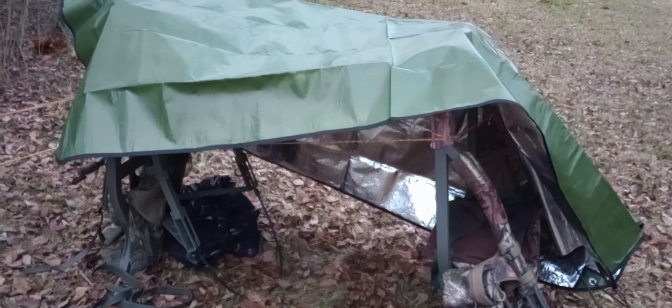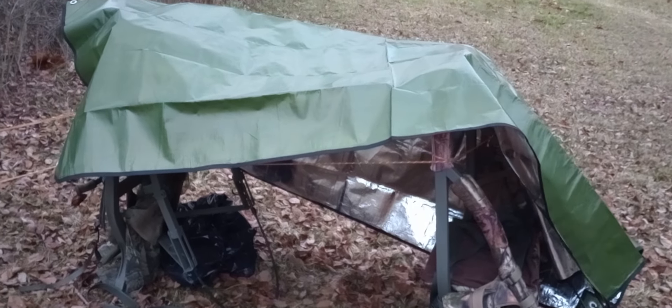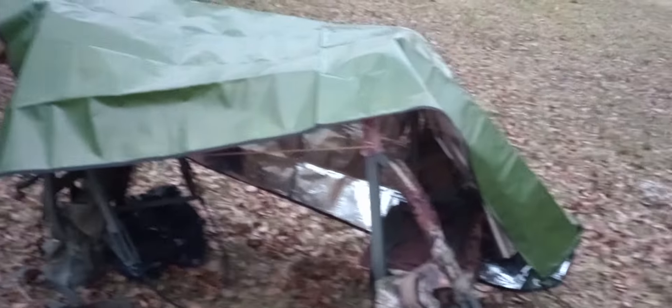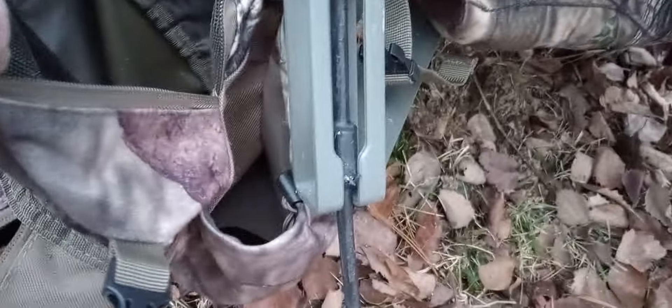Oh, there it is — my makeshift shelter with the emergency survival blanket from Self Reliance Outfitters. I've added that to my tree stand pack, and I call it a pack because I got these pouches and it does fit inside the pouch.